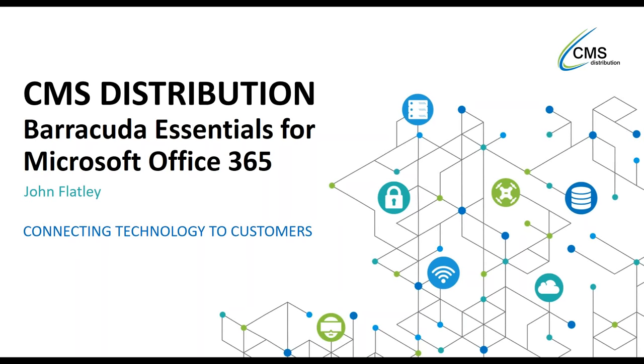Good morning everybody. Thank you for joining. Today we're going to be talking about Barracuda Essentials from Microsoft Office 365.